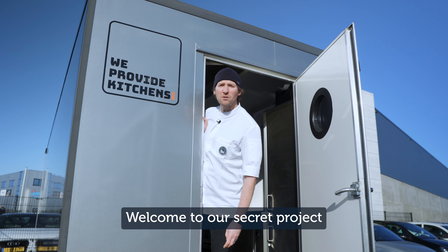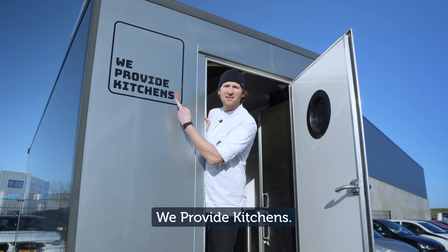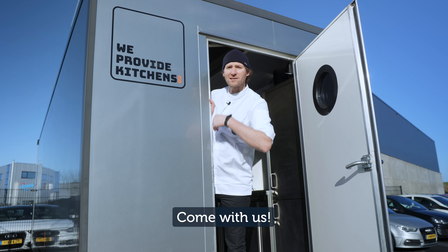Good morning. Welcome to our secret project at We Supply Yachts. We provide kitchens. Galley's shut down — we're going to cook for the day in this bad boy. Come with us.